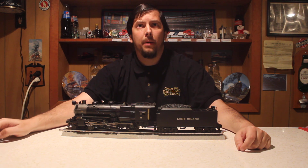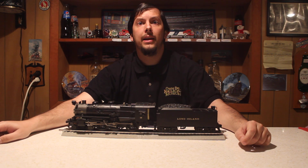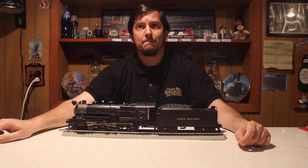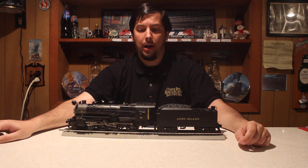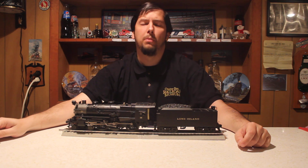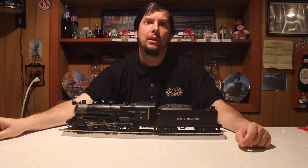This locomotive was designed by William Kiesel in the early 1920s. It was essentially a modification of the earlier E6S Atlantic design, which Kiesel had also worked on. The E6 was essentially a fast passenger locomotive designed for speed above all else. The G5, on the other hand, with an extra set of drive wheels which were smaller in diameter, was more fit for commuter service, which is exactly why the class was designed.